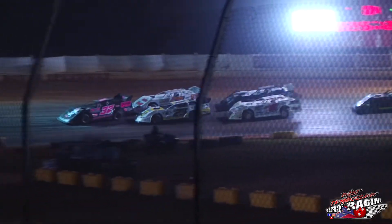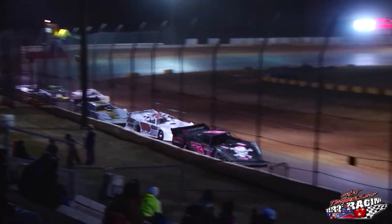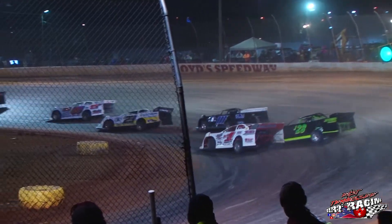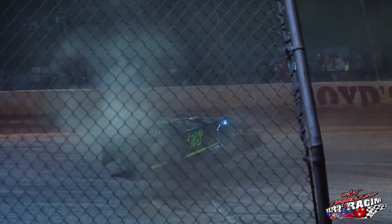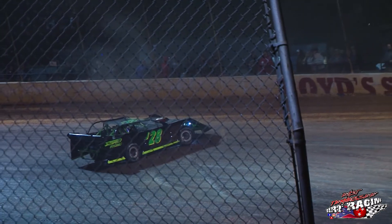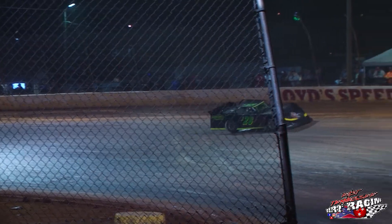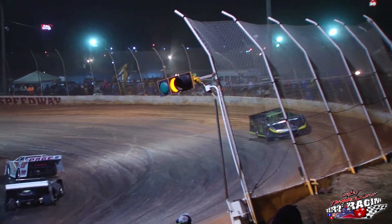And around goes Jacques Daniel. Down into turn three they go. Green flag in the air. I believe Jacques Daniel spins down here and got one on the other end too — that'll be two spins for Jacques, unfortunately.